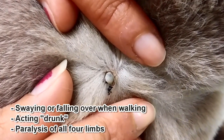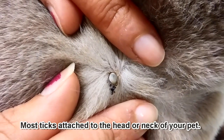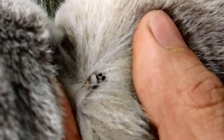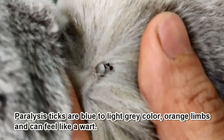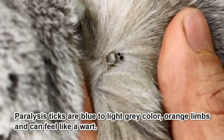If you see any of the above signs, check for attached ticks starting from the nose all the way down to the tail. About 70% of ticks are found attached around the head or neck of your pet. Paralysis ticks are usually blue to light grey in colour, have orange legs, and can feel like a small wart.